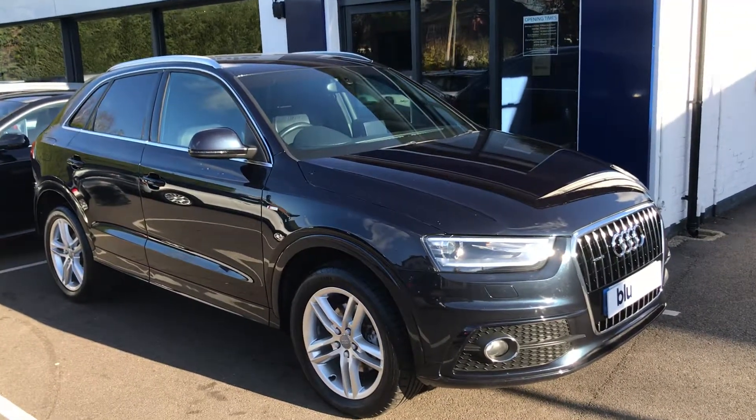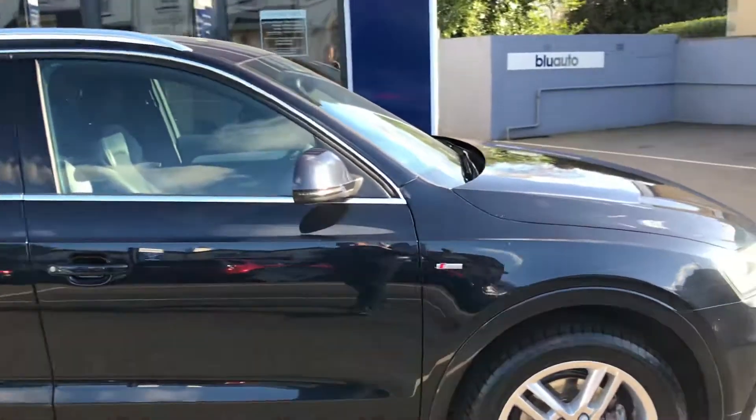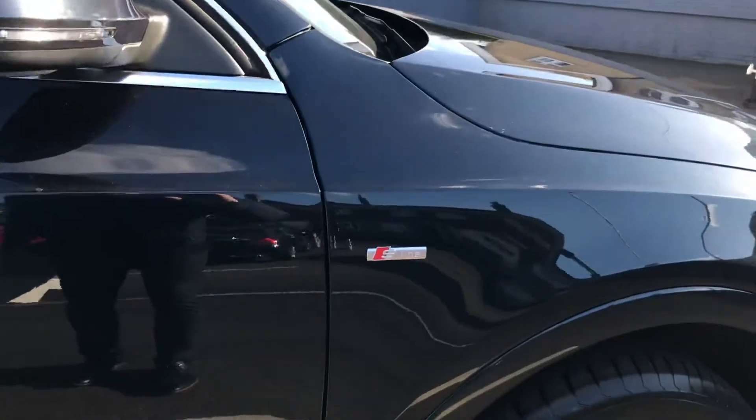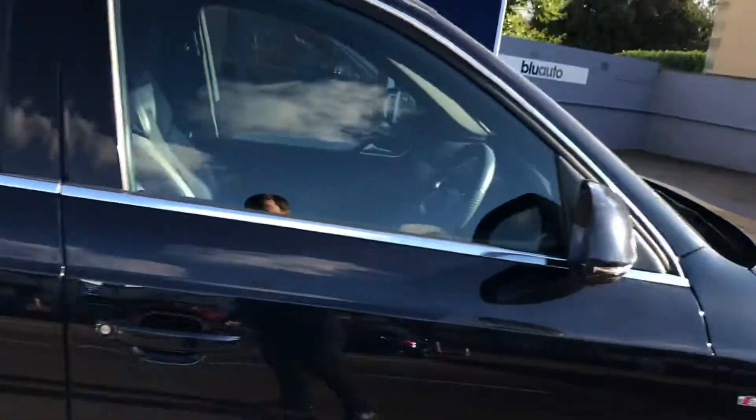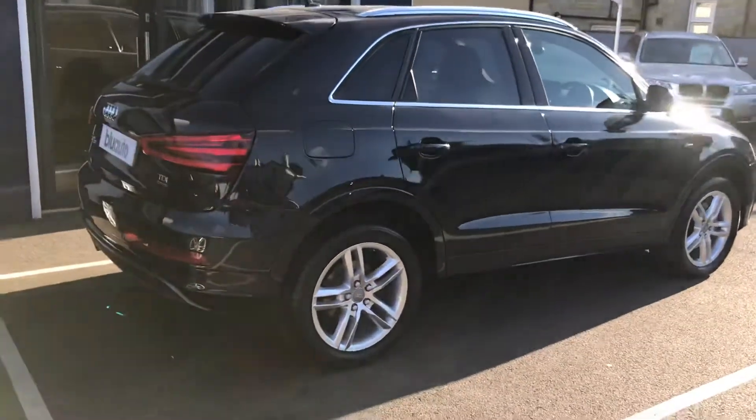Just going around now to the rear of the car, as you can see you've got your S-line badges on the side. There's a slight window tint there as well, which just keeps it that extra premium sort of look.